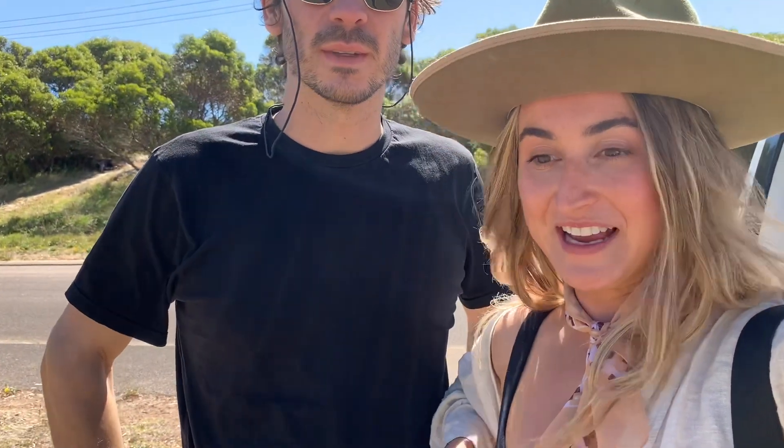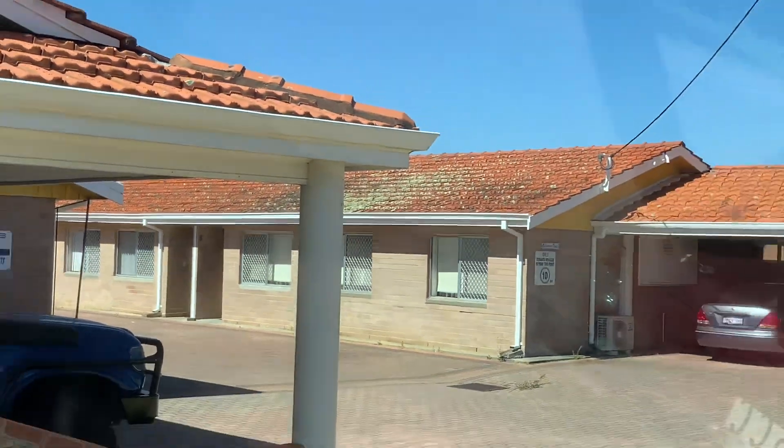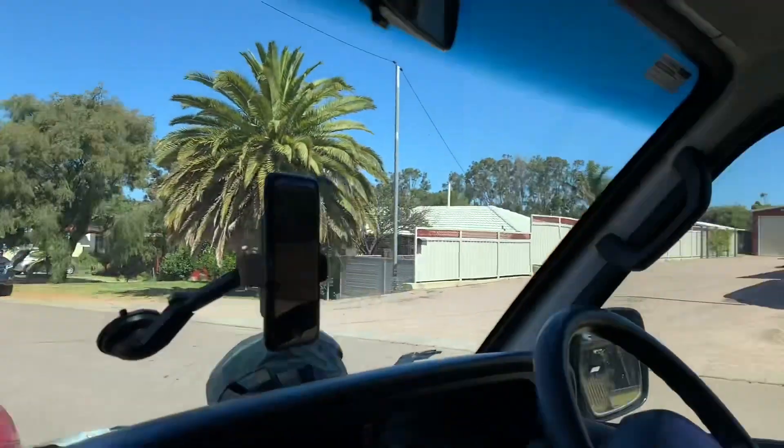We'll keep looking — we have another viewing today at three. Renting is funny because it's so competitive, there's not a lot of places available. This is the second option we're looking at, it's kind of like an apartment building. Wasn't really expecting this kind of building, but we'll see what the inside looks like.